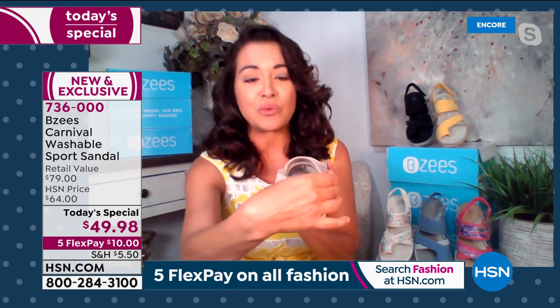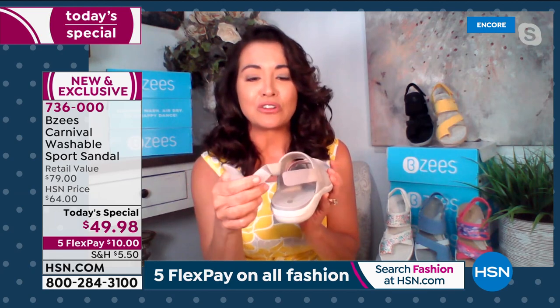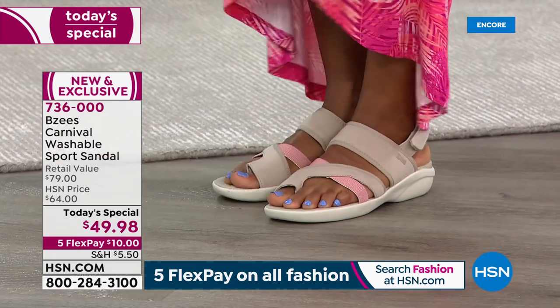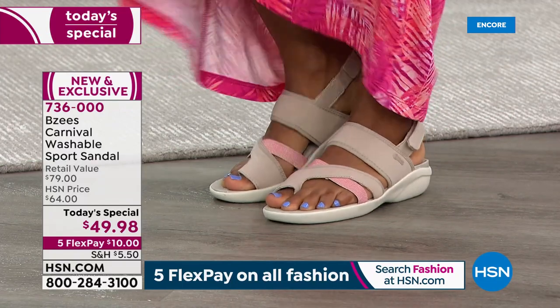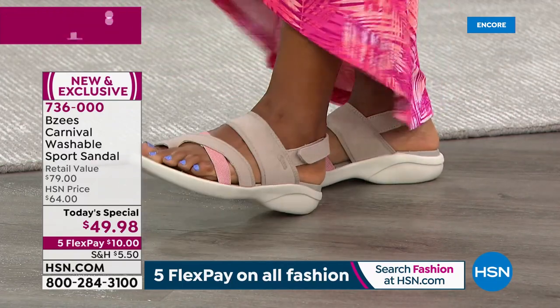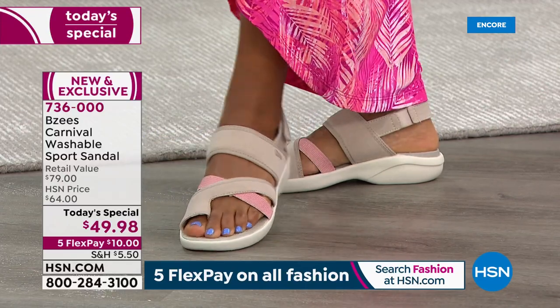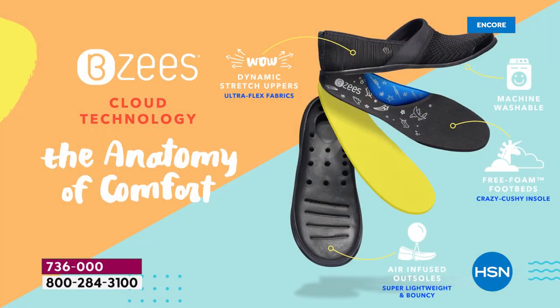The sling back is customizable to how you want it with our hook-and-loop closure — plenty of it, so you make it how you want. That's what we love about BZ's: it all feels customized for you. We have a molded footbed, and it's so important for the anatomy of your feet to wear something that's going to make your feet feel happy and energized. Our shoes will never weigh you down because of our anatomy of comfort.